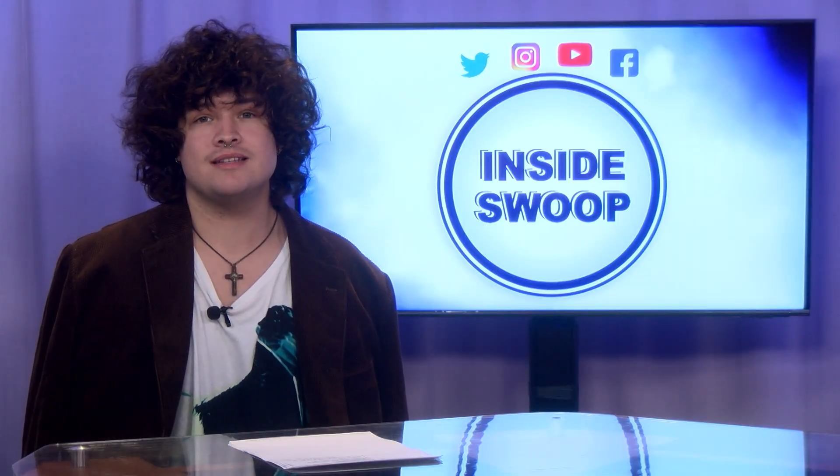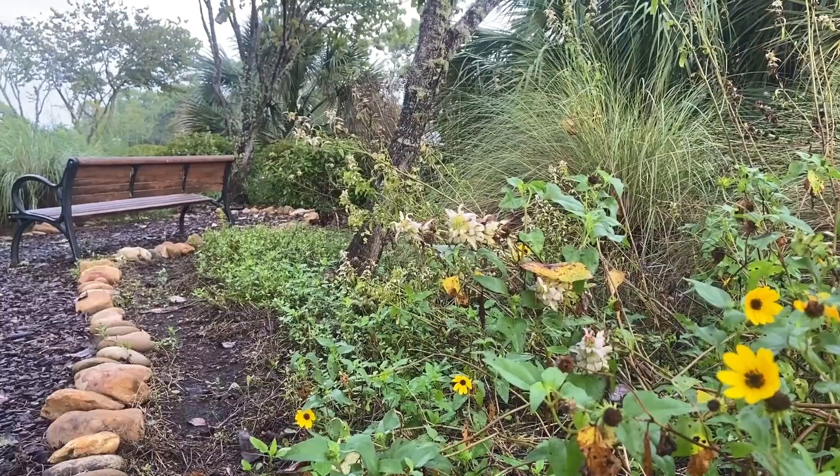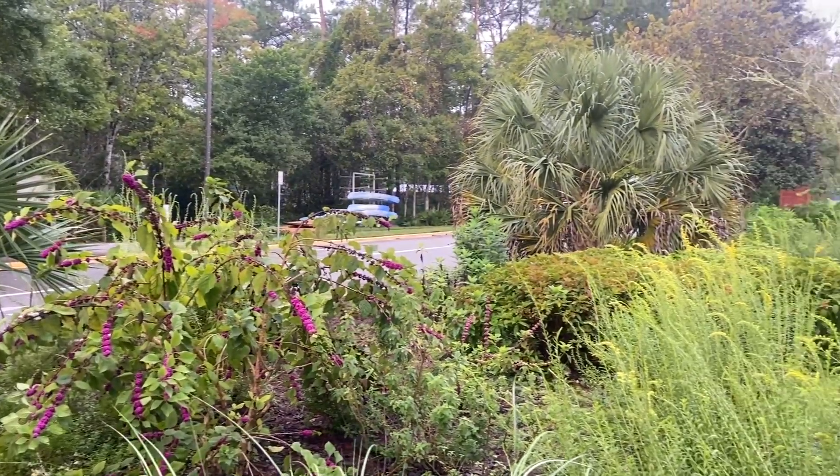Right by UNF's main entrance, nestled next to the eco adventure and its trails, one can find the calm butterfly garden. This garden is carefully curated to be a prime example of northeastern Florida biodiversity art. If you take the time to sit at one of the benches, you can admire the daffodils and marigolds.